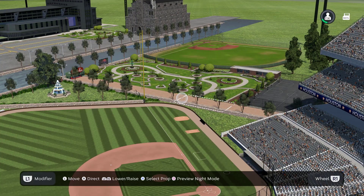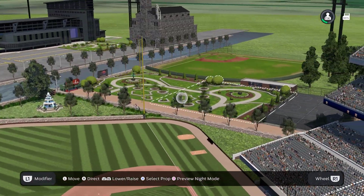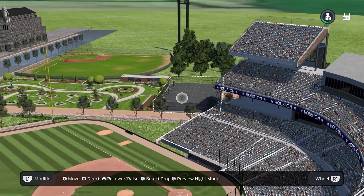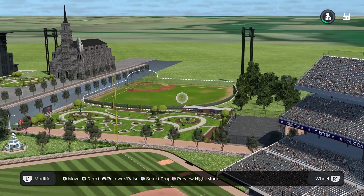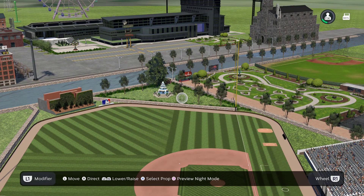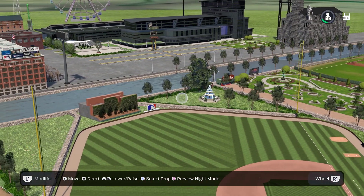Down the right field line in foul territory, we have this really beautiful garden. I love the look of this prop — I think it looks awesome. And then next we have a basketball court. Beyond that, we have a practice field, or just a smaller baseball field, beyond this garden with some trees and some lights lighting up that field. And then in fair territory, we have a patch of grass with a water fountain right in the middle of it, with some trees and some bushes.